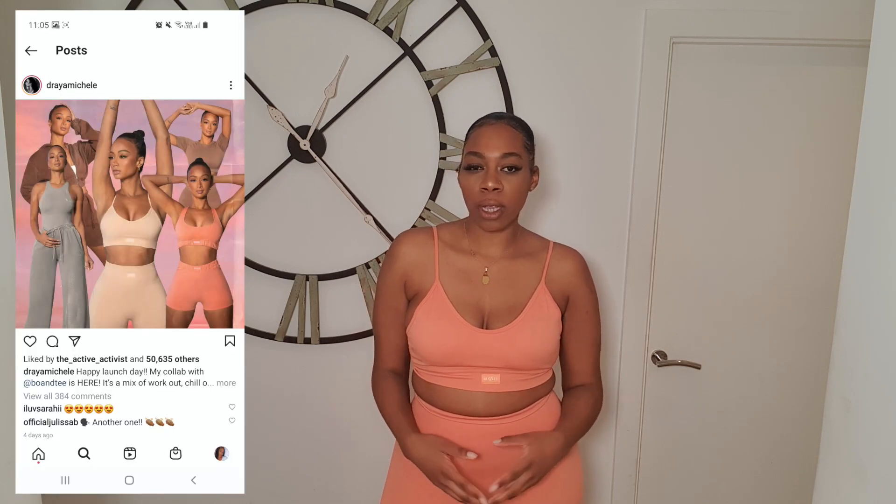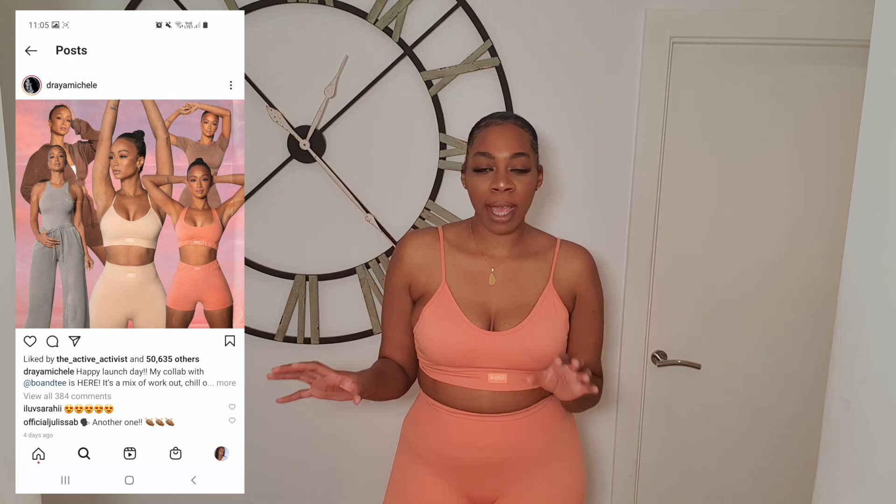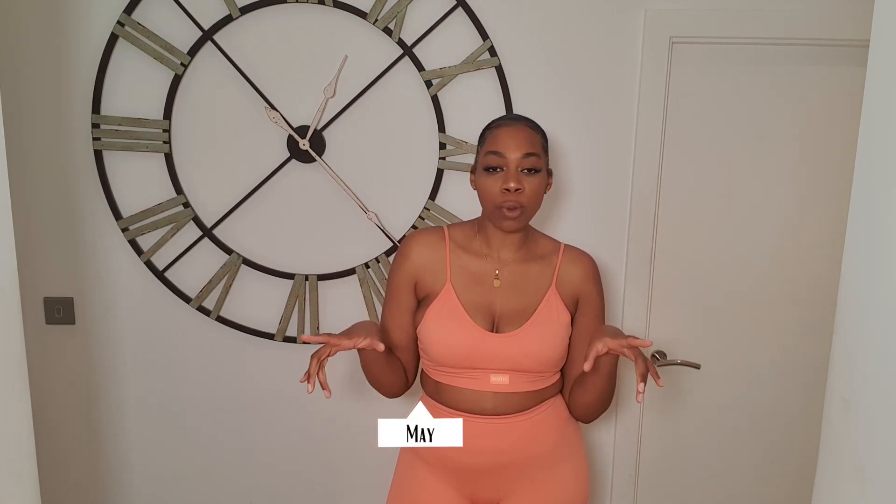Today I have a Bowen Tea haul. They have a collaboration with Dreya. I saw it come up on my Instagram timeline and I thought I had to try it out. I've never tried their collab before so I thought this would be a good chance to do so. I've picked up a few sets and I wanted to show you guys.